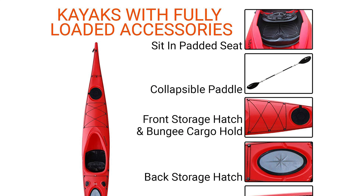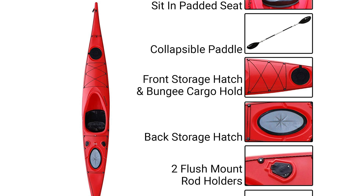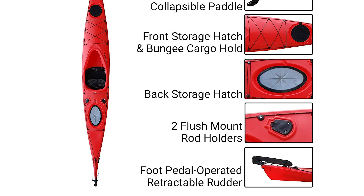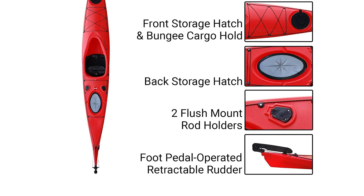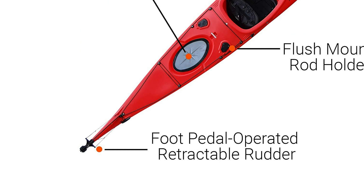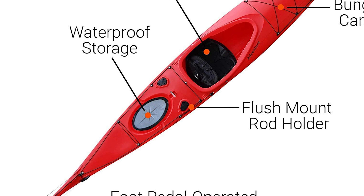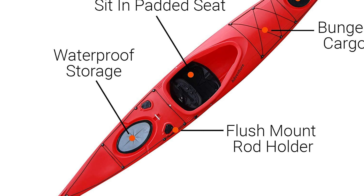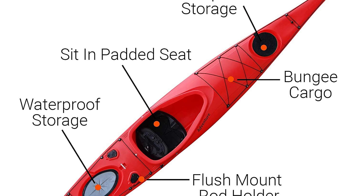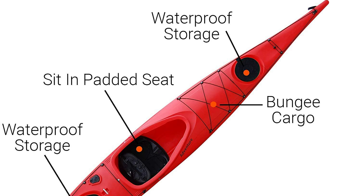It has two flush mount fishing rod holders. The kayak also features a foot pedal-operated rudder for ultimate control in all water conditions, helping you steer around obstacles or through chop without paddle steering required. Dual watertight storage hatches keep valuables dry, and with ample storage and a large cargo area, you can bring enough supplies for multi-day adventures. The rear cargo space with a bungee cord holds all your fishing gear.